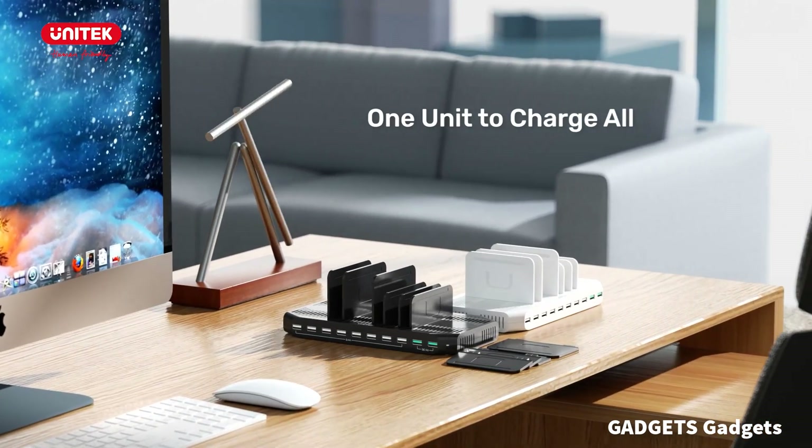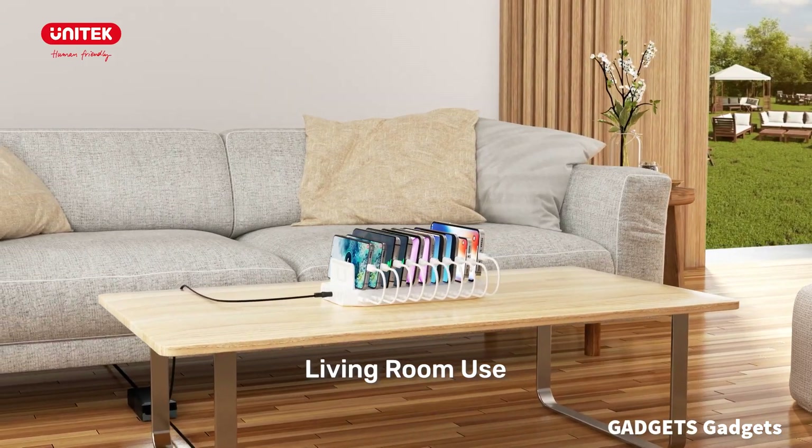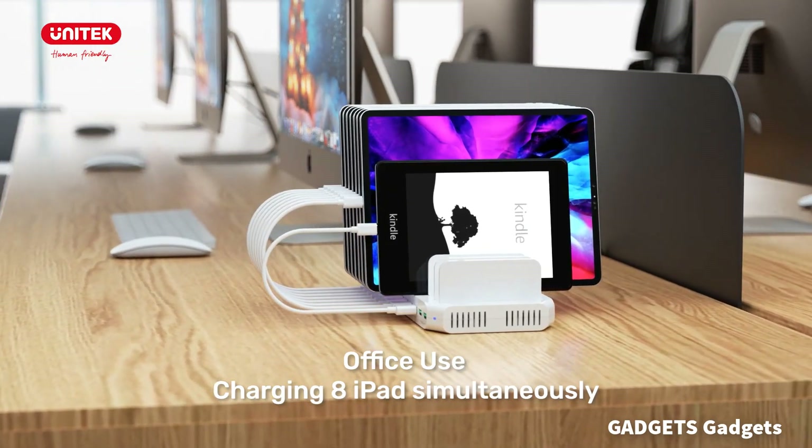The power adapter has UL, CE, FCC, and RoHS certifications. Unitec's Multi-Protect Safety System protects your devices against overcharging, overheating, overvoltage, and short circuit.